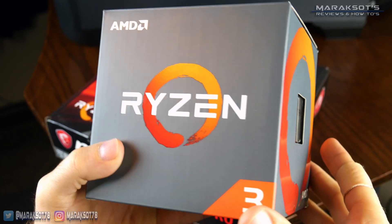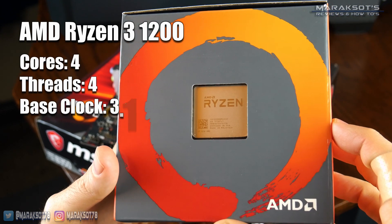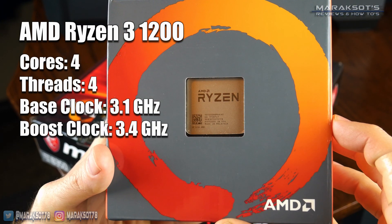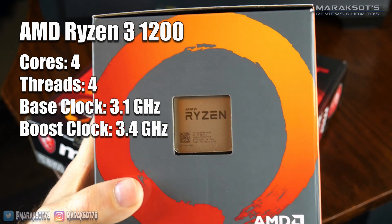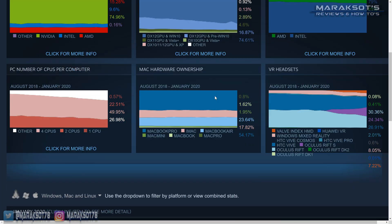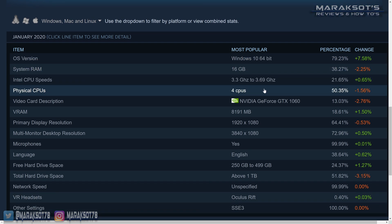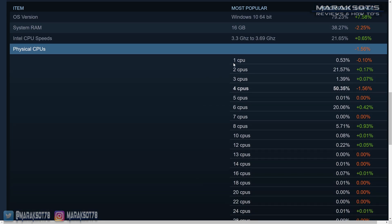The CPU I'm using in this video is the Ryzen 3 1200. It's a 4-core, 4-thread CPU that runs out of the box between 3.1 to 3.4 GHz. And according to the January 2020 Steam Hardware Survey, which was the most current survey at the time I started planning this video, it's right in line with what over 50% of gamers on Steam are currently using.